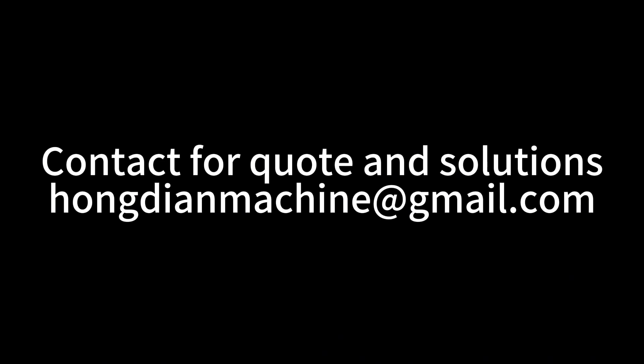Contact us for quotes and solutions. If you have any questions, please let us know.